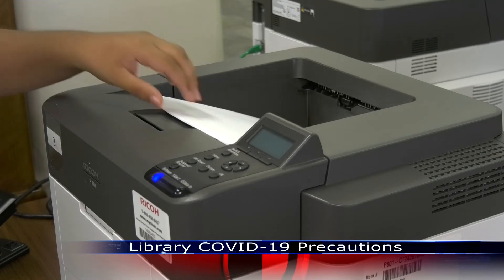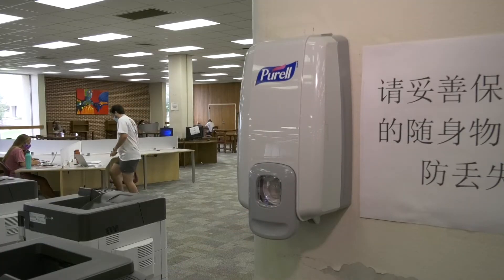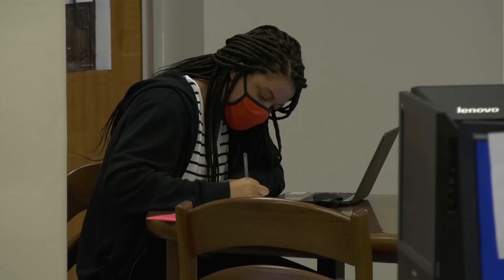It's life like normal in the Troy University Library — well, almost. Students are taking advantage of the library study space while surrounded by social distancing markers, sneeze guards, and students wearing masks.